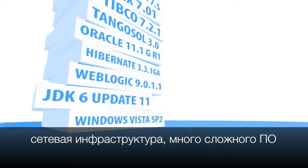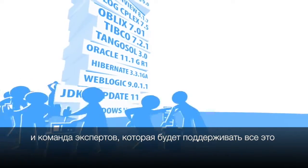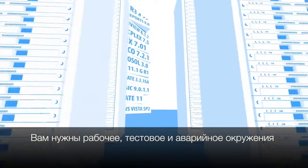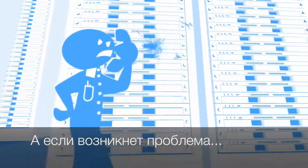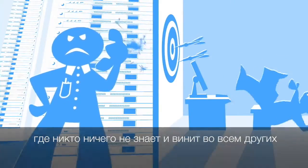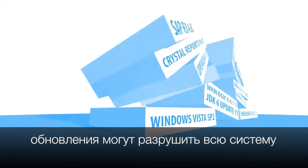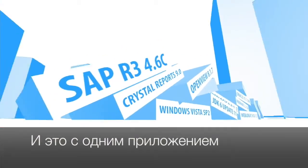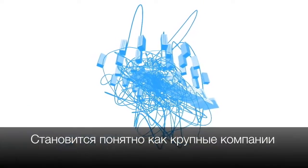They need a complicated software stack and a team of experts to install, configure, and run them. You need development, testing, staging, production, and failover environments. And when there's a problem, good luck — you call technical support and they don't know, so they blame someone else. And when new versions come out, you'd upgrade, but that might bring the whole system down.